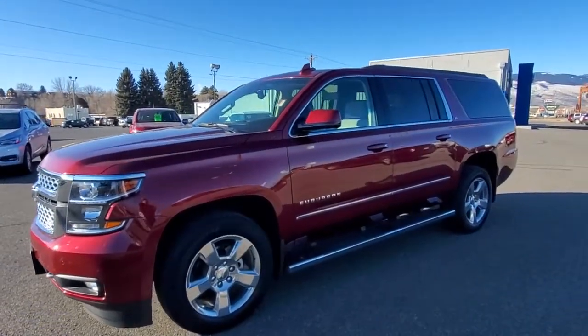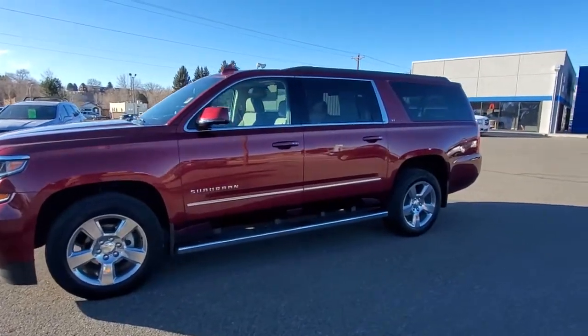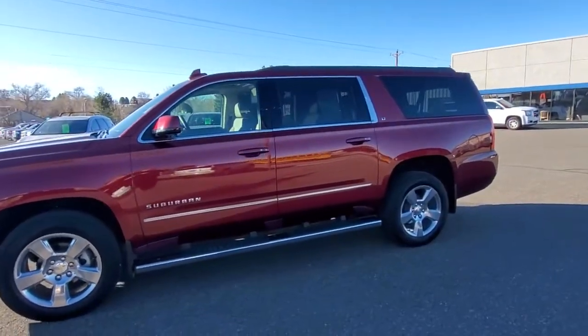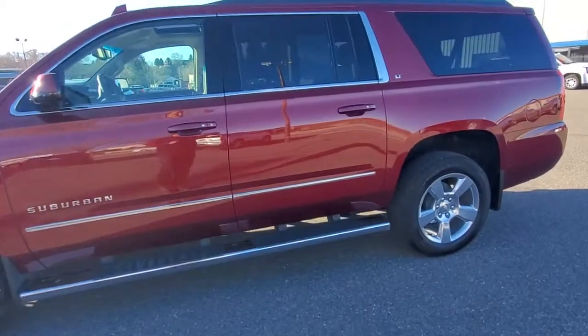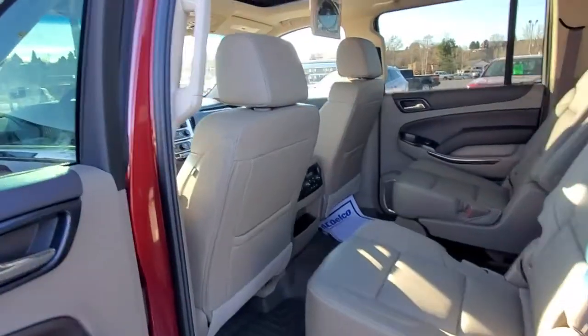Just wanted to show off our latest trade-in. This thing is immaculate. It's a 2017 Chevy Suburban with 8,000 miles on it. This thing is practically brand new. It is very well equipped — I'd almost call it loaded.